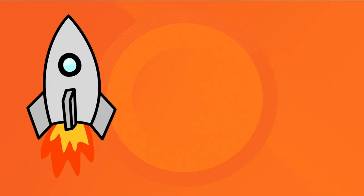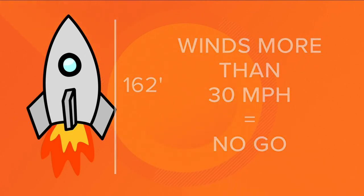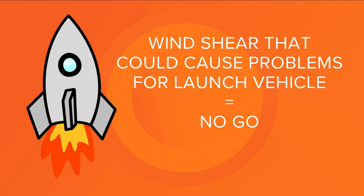No go if sustained winds at the 162-foot level of the launch pad is more than 30 miles per hour. No go if the upper-level conditions have wind shear that could lead to control problems for the launch vehicle.